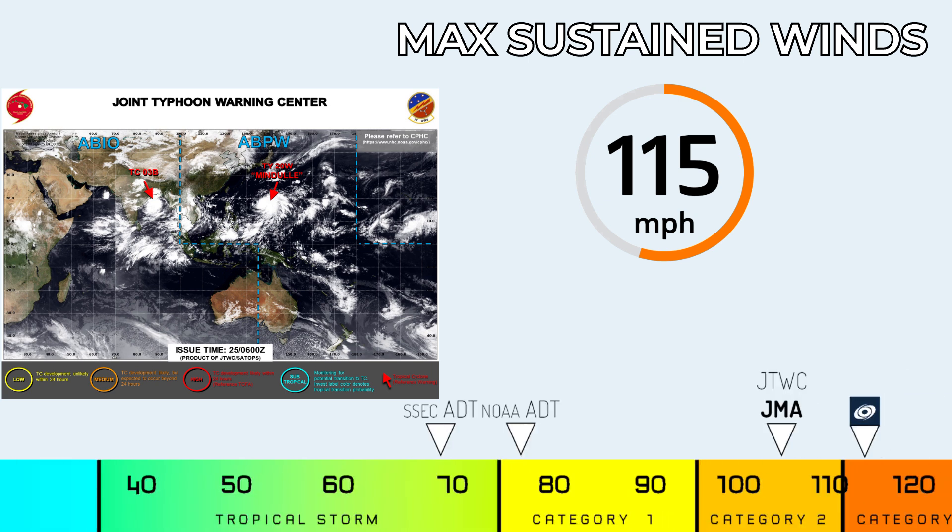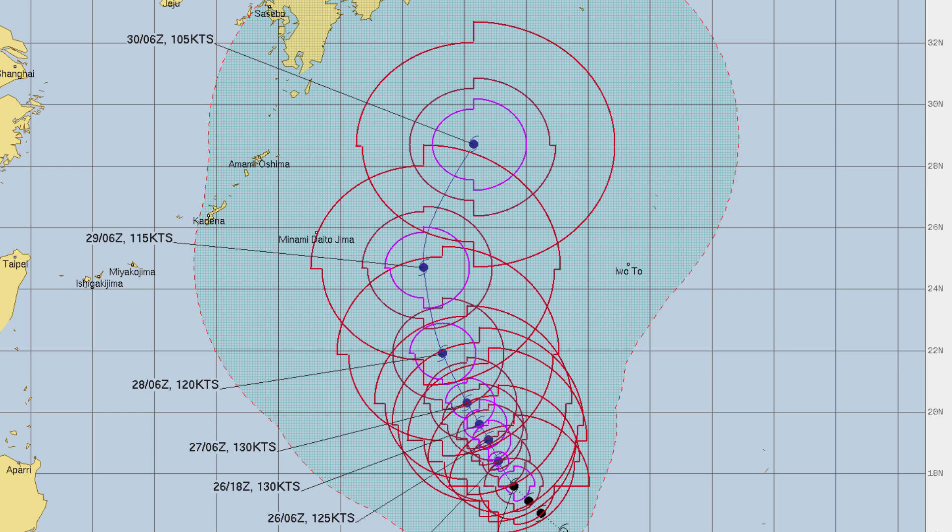Right now at 115 mph, JMA and JTWC are a little bit lower at 105 currently, but their updates will be coming out soon so they might bump it up. The ADT Dvorak is going very low for some reason, only 70 to 80 mph right now. We'll see if we can unpack that on the satellite imagery in a moment.